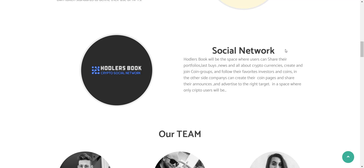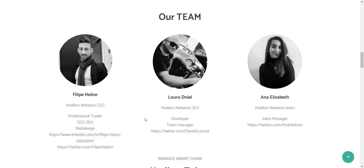From here you can see the team of Hodlers. The good thing is the team is non-anonymous — Philippe Hetor leads the project. You will get their Twitter profile links so you can check their work experience, expertise, and more.